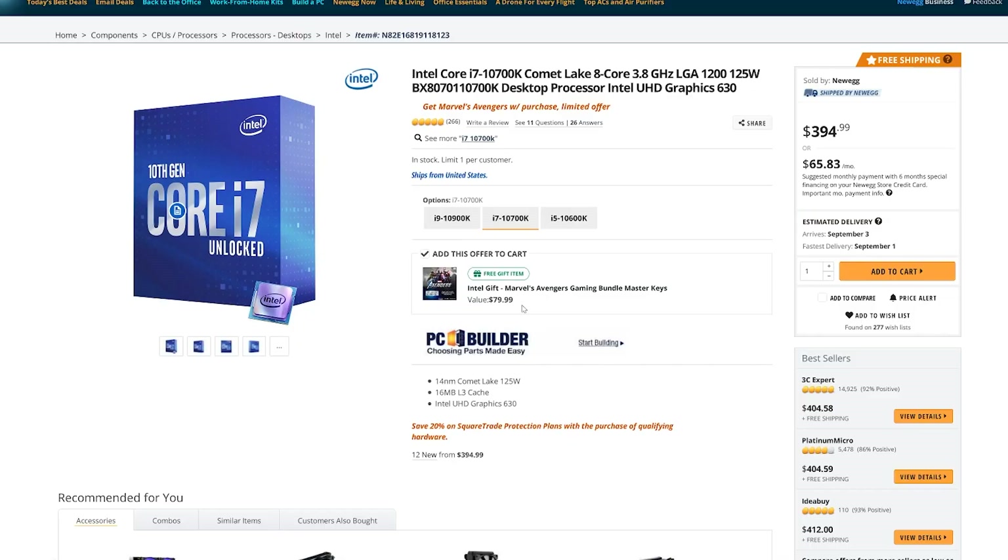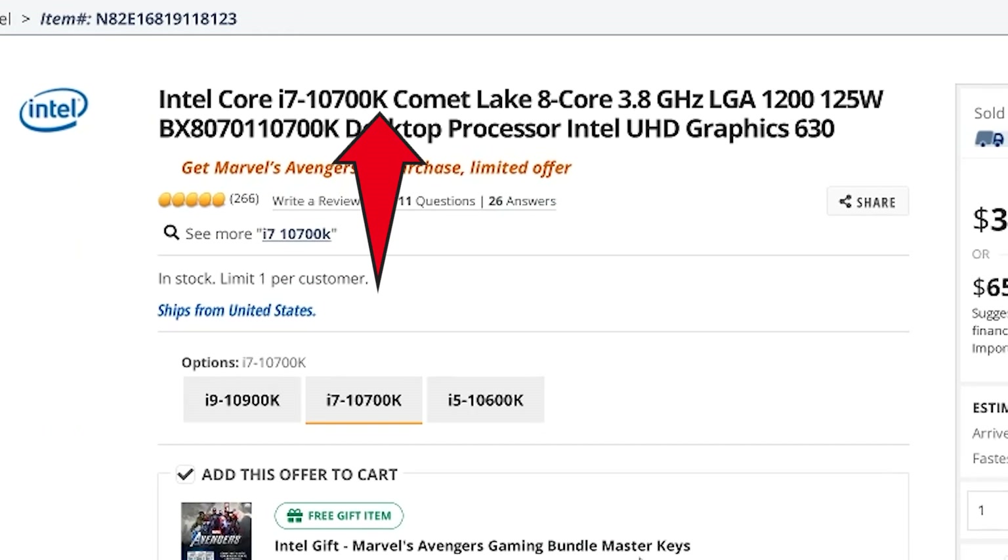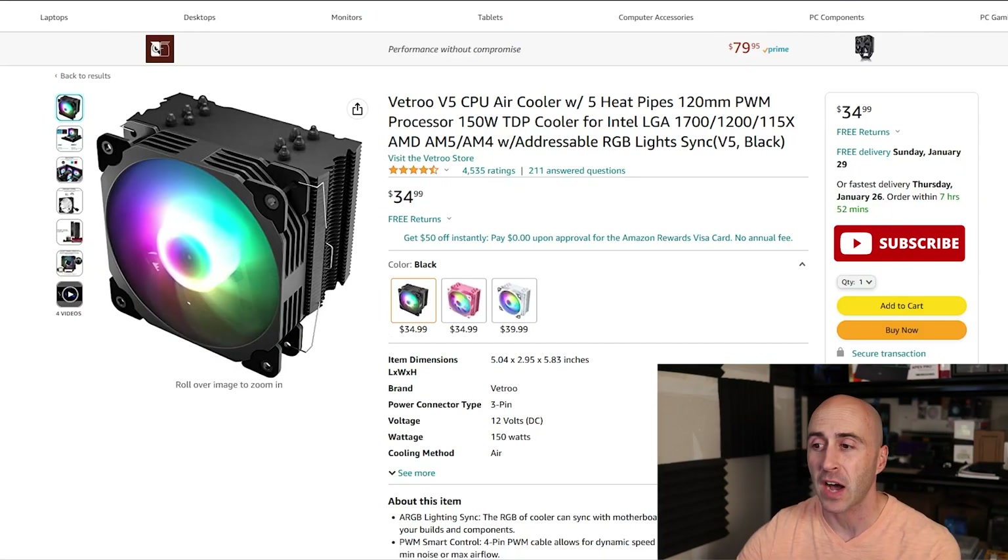I'm going to start out with the budget category. This is for your Ryzen 5s — even Ryzen 7s can use these with no overclocking. And then for your Intel SKUs, anything that's not a K series or doesn't have a K in the designator could be used with a budget style cooler. The Vetru V5 CPU air cooler is a great entry-level product. It's got five heat pipes, a 120mm ARGB fan, and it comes in at $34.99 USD. This is compatible with LGA 1700 and AM5, which covers both your new 13th gen Intel processors and your AM5 AMD processors.